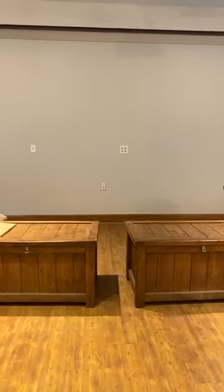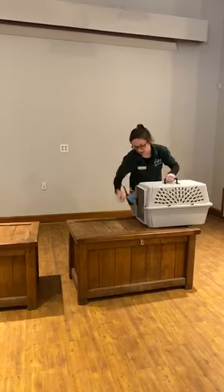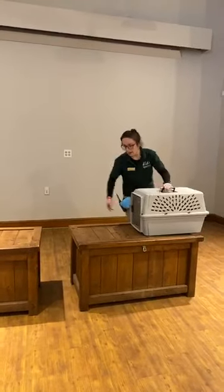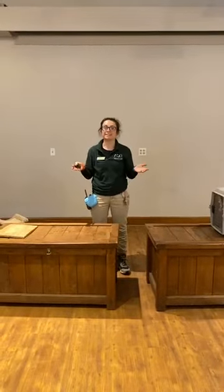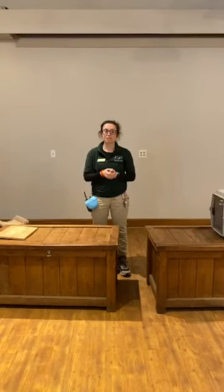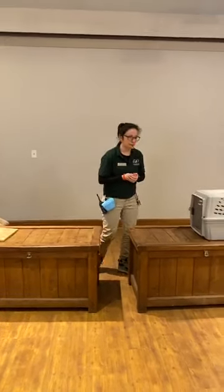We are in a shared space. This is an animal that we do get in close contact with as ambassador specialists. As she comes out, I'm going to ask you guys to guess what type of animal she is in the comments. Make sure to put that in and we'll give you the answer when she comes out.